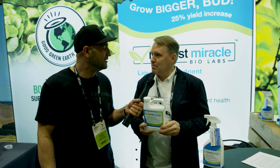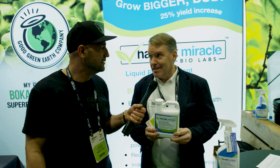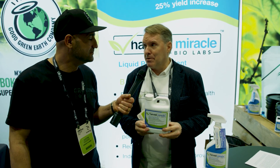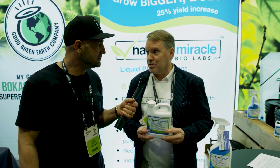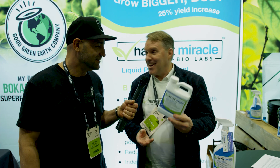This is a 100% bioavailable, all-natural, organic liquid copper. It's the only copper 2-plus product serving the cannabis and hemp industry in the world, and it's exclusively available through Green Planet Wholesale across Canada.